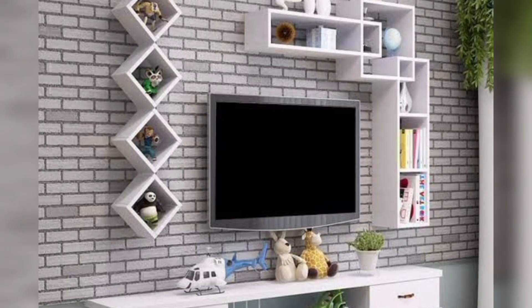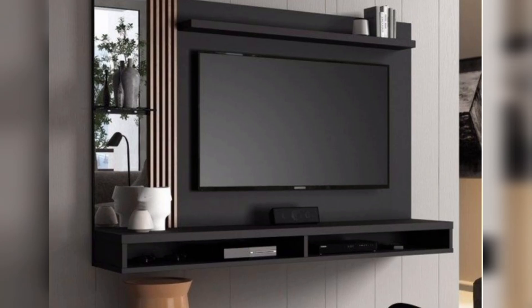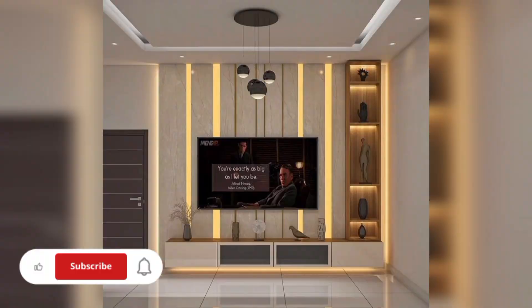First up, embrace minimalism with a sleek, wall-mounted unit. Clean lines and hidden storage create a modern look, keeping your space clutter-free — perfect for those who appreciate simplicity.